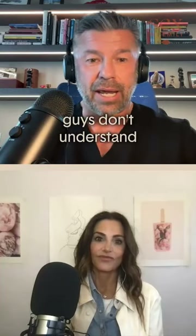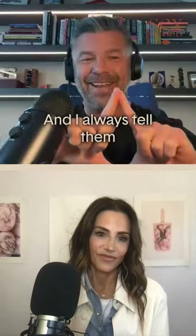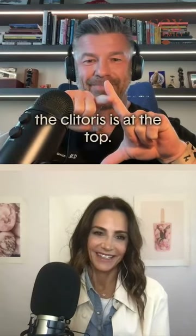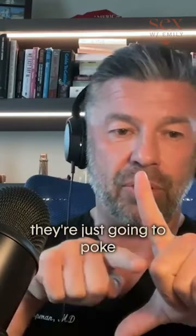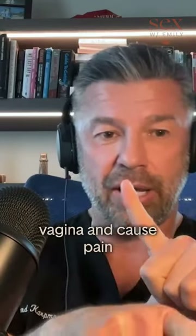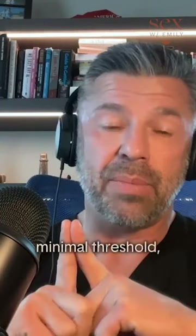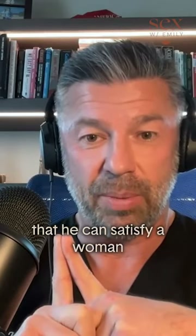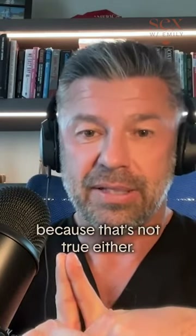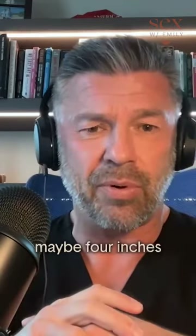A lot of guys don't understand — I always do this vagina diagram. The clitoris is at the top. Guys with a very long skinny penis are going to poke the back of their partner's vagina and cause pain without much stimulation. There is a certain minimal threshold — I don't want to tell a guy with two inches that he can satisfy a woman purely through girth, because that's not true. The minimum is probably around three to four inches.